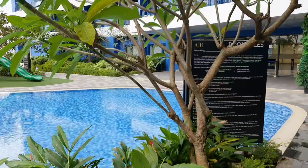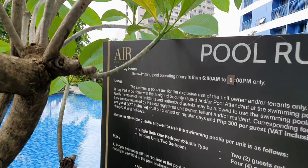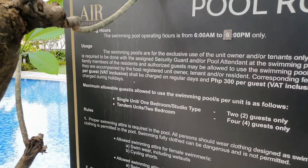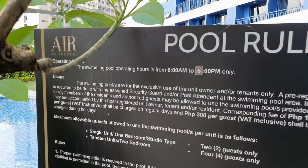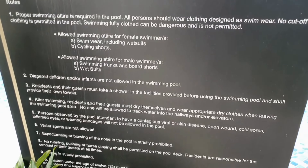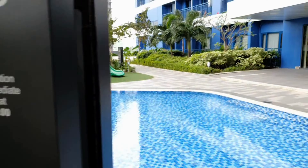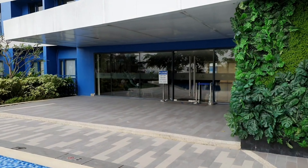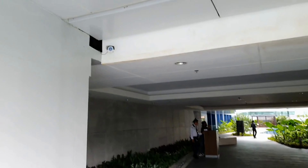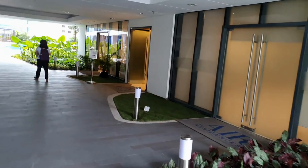You've got pool rules — it's a small pool. The swimming pool operates from 6am to 6pm only. Some other information there you can pause to read. Unfortunately I can't get to the bottom of it — but 'dry off before entering the lobby,' which I would have thought was self-explanatory.